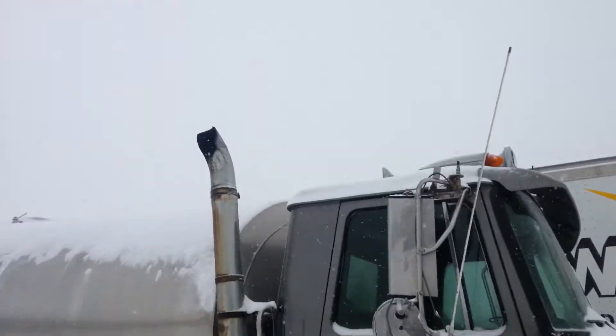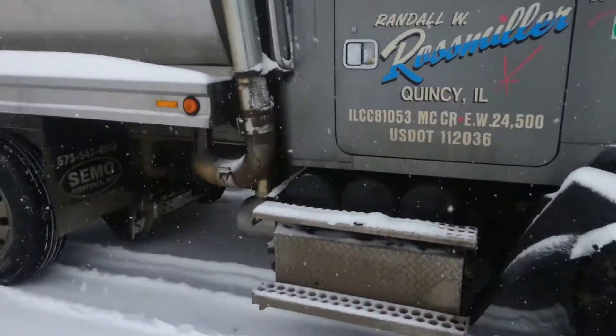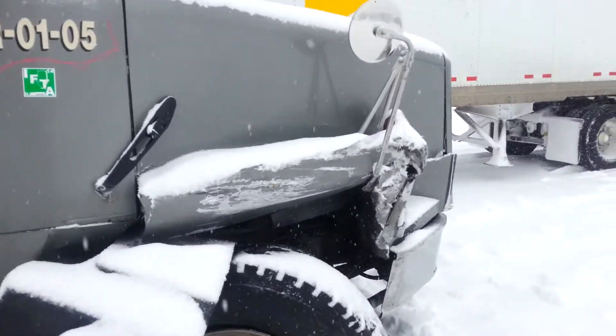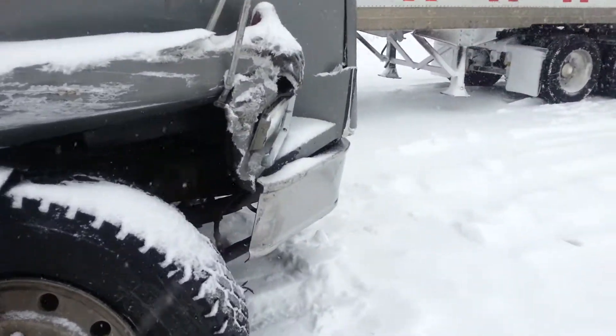Bent his mirror in, bent the stack, steps look fine, fender looks like crap, hood is all torn to pieces, front bumper.